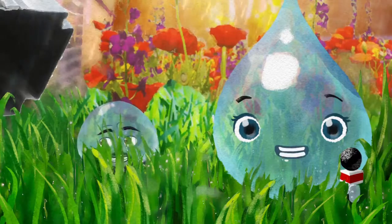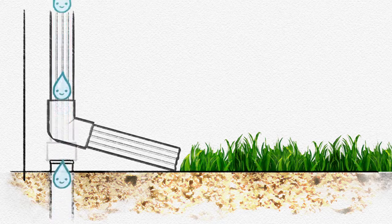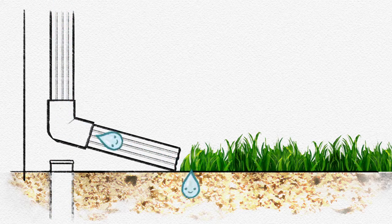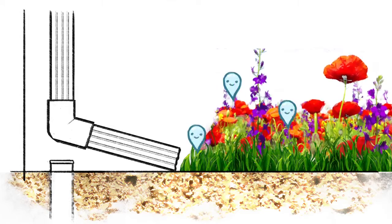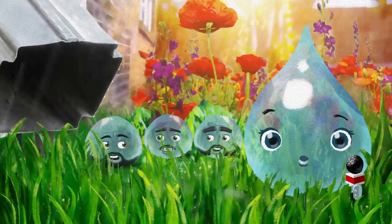Brand new techniques to help drain the rain. For example, rather than all rainwater running into the sewer, we can redirect it so it flows away from the house. The water soaks into the soil, helps feed plants, and evaporates into the air. These guys won't be flooding our sewer system anytime soon.